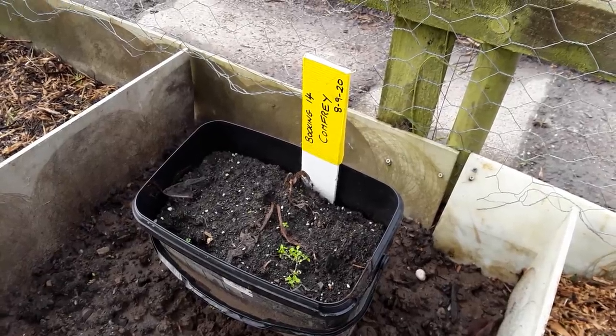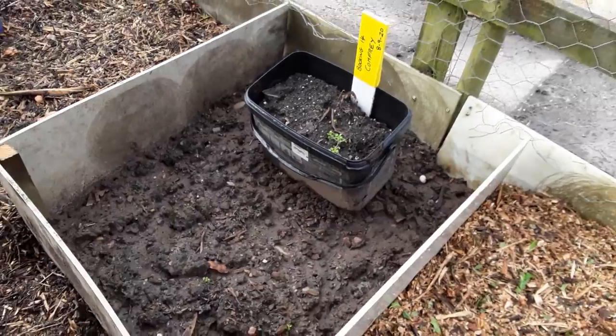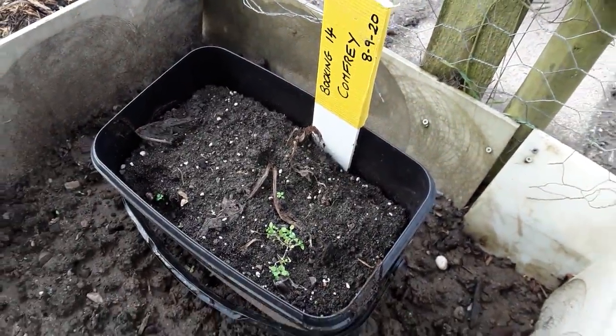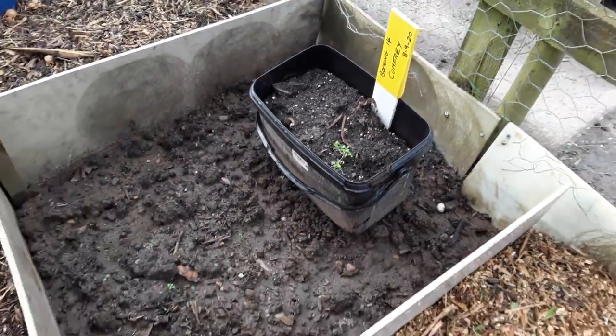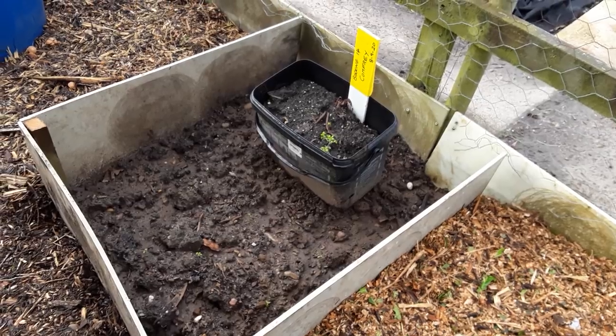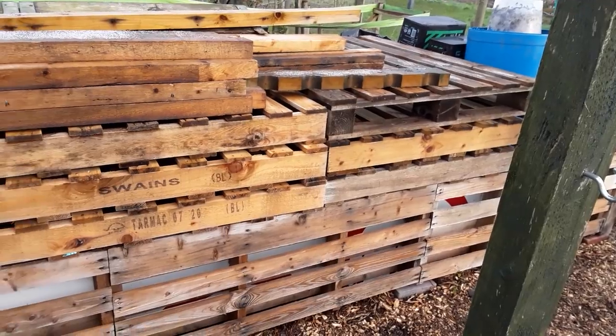Another job I'd like to do in February is get this blocking comfrey planted in here as soon as it thaws out. It's died back now, so I can just get it out of the bucket, place it in there, and fill it with whatever we've got to help it along. Now, as you know, rhubarb does start to show itself.